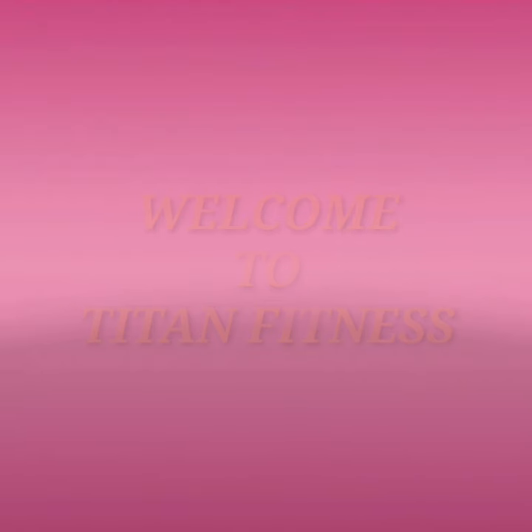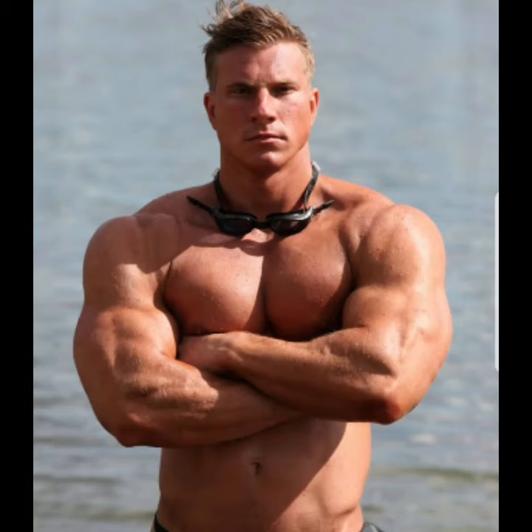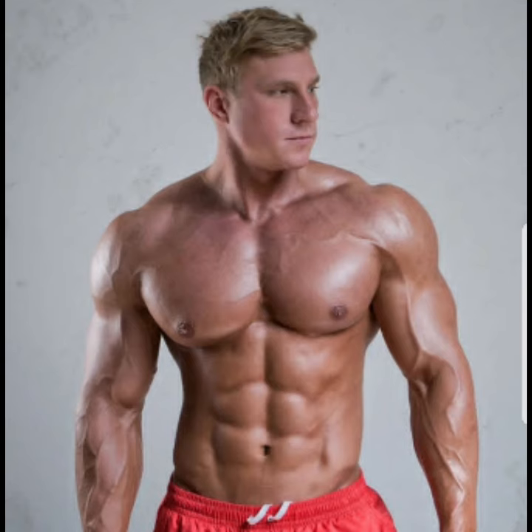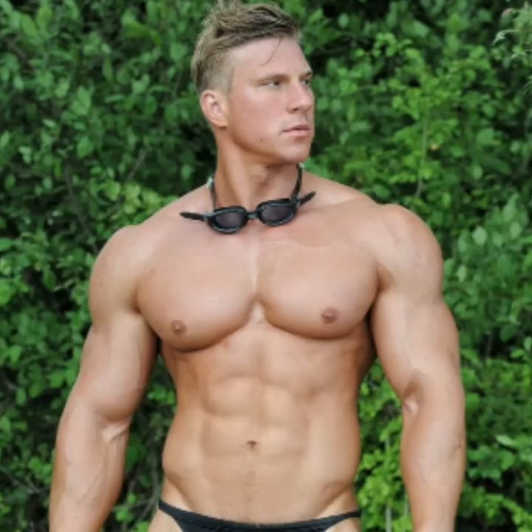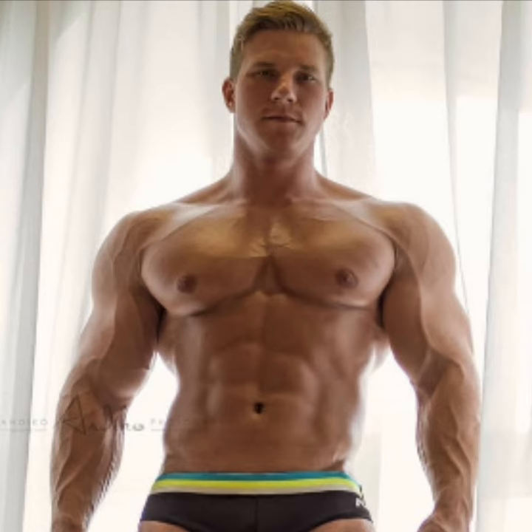Hello my friends, welcome back to Titan Fitness. Today we're featuring Edgar Snaps from Latvia, with a 101k large fan base. He's a great bodybuilder — not a natural bodybuilder — but he looks so impressive. He's done so much hard work in the gym, as shown in the pictures. The first picture shows just how dedicated he is.